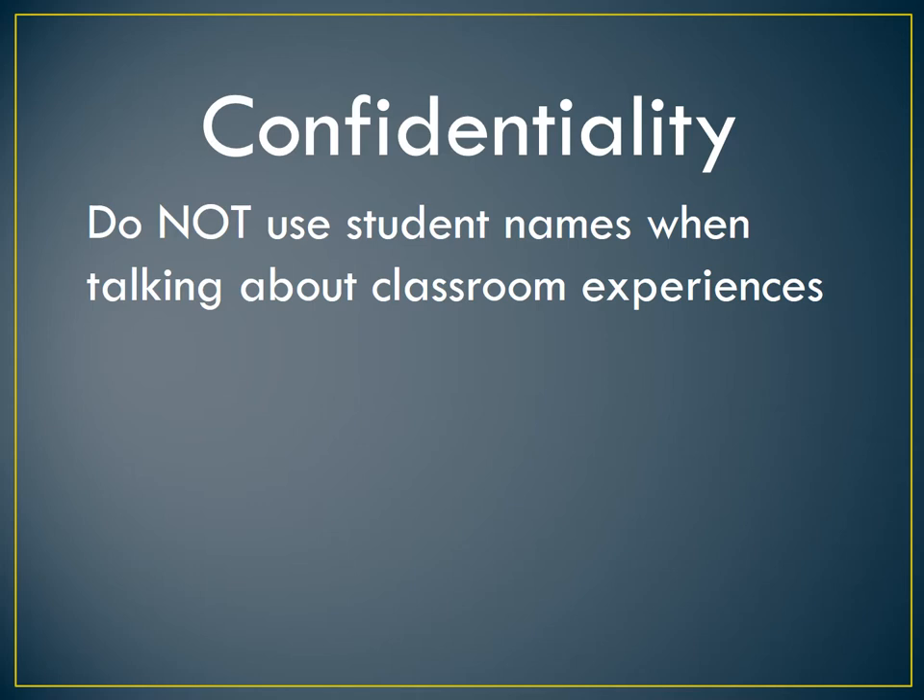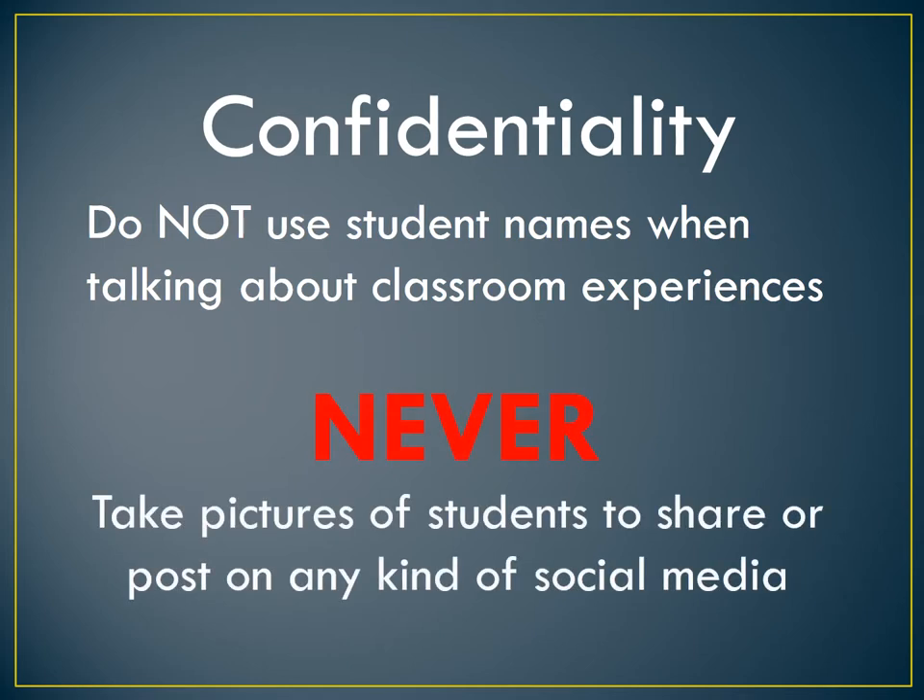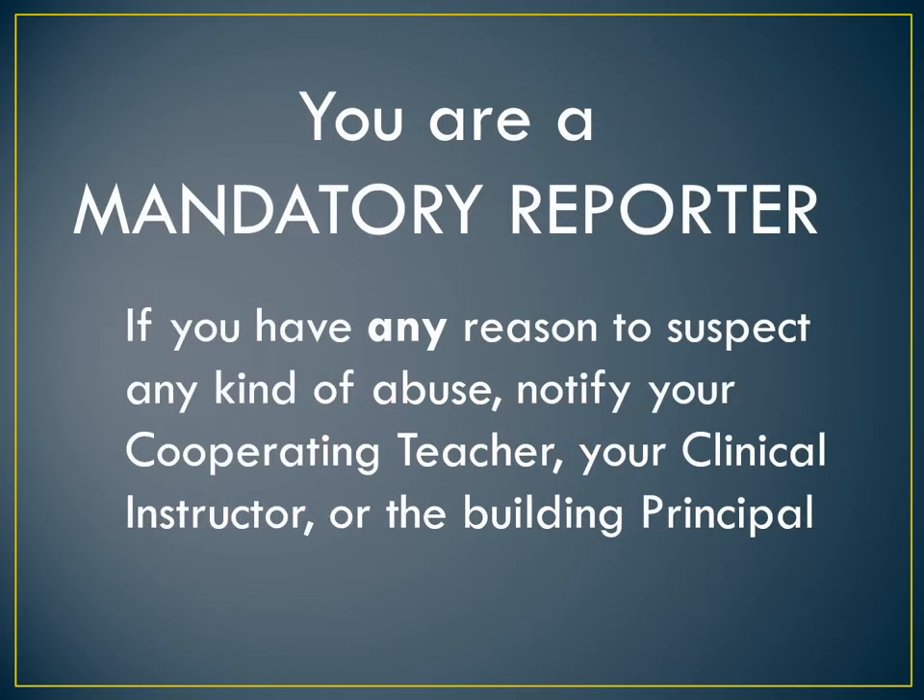Confidentiality is important. When you talk about your experience, do not use student names, and never take pictures of students to share or post on any kind of social media. You are a mandatory reporter. Should you have any reason to suspect any kind of abuse, please notify your cooperating teacher, your clinical instructor, or the building principal.